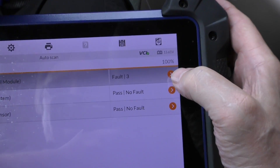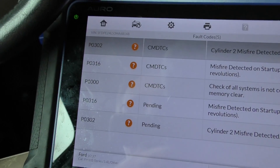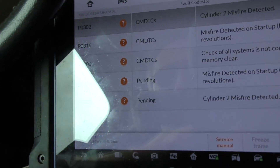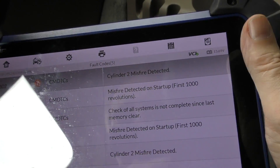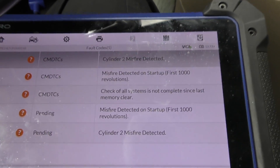This has three trouble codes — P0302, P0316, and P1000. So it's got misfires in cylinder number two, and the misfire at startup is the same thing. Basically it's misfiring on cylinder number two.